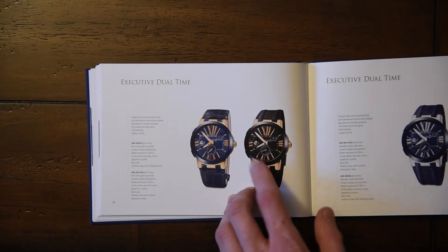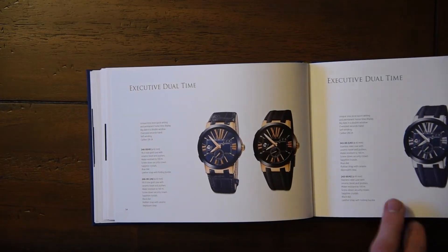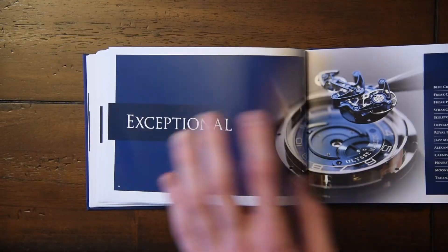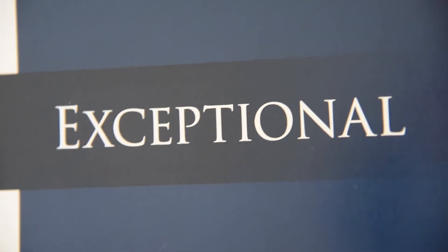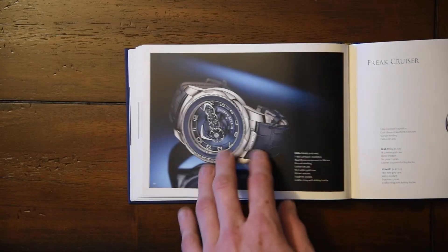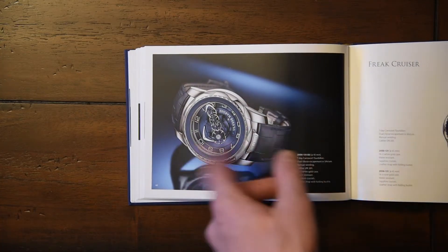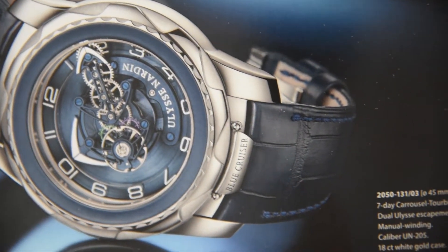The executive is a bit of foreshadowing for what will come later — you'll see that in the next video. We come to what everyone's been waiting for: the Exceptional Collection, and of course the Freak. This is one of the few crazy — well, not really a crazy escapement, but a crazy movement design — watches that I absolutely adore.